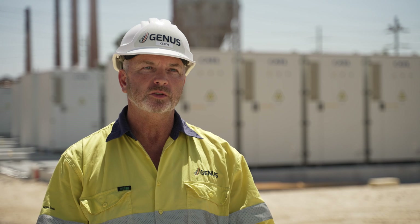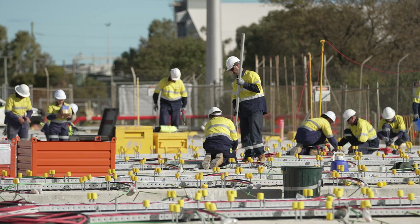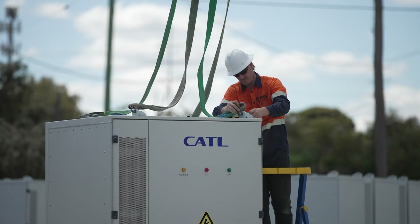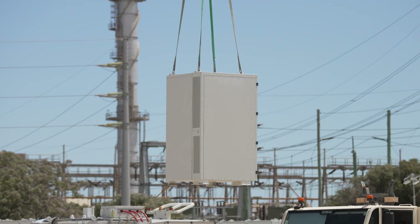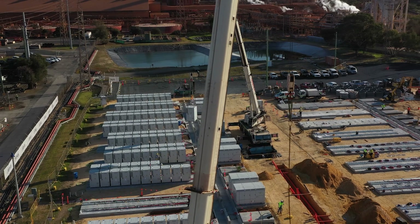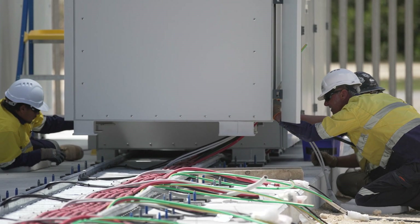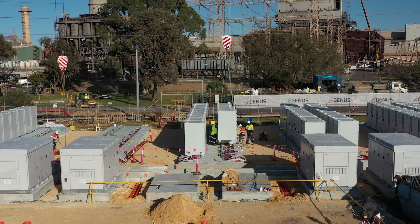We worked out the best way to install the batteries — we installed cable ladder, we installed the cables, tied them all in, and then started installing batteries. The batteries were 3.2 tonnes each, so the cranage was critical. We actually managed 20 batteries a day to start off with, but once we got going we were landing 30 batteries a day. This really moved the project on quickly — it was a real positive that we could land so many batteries within a day.